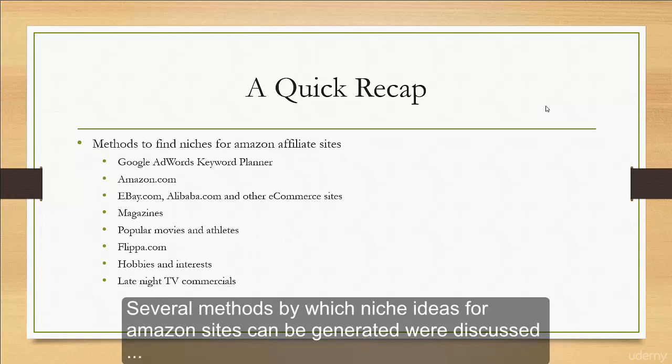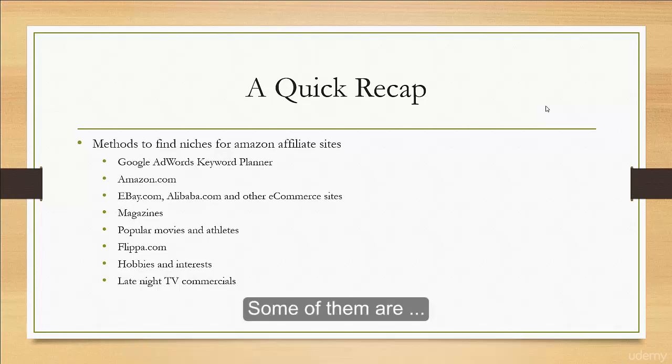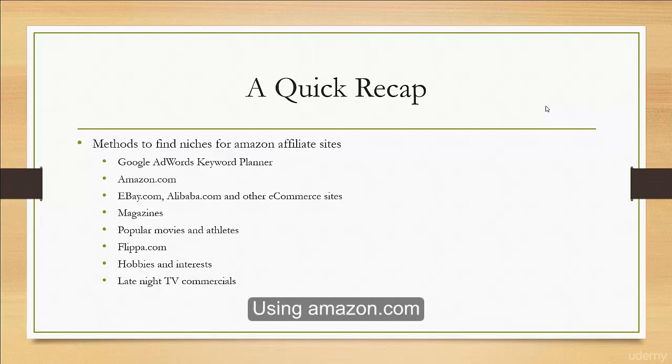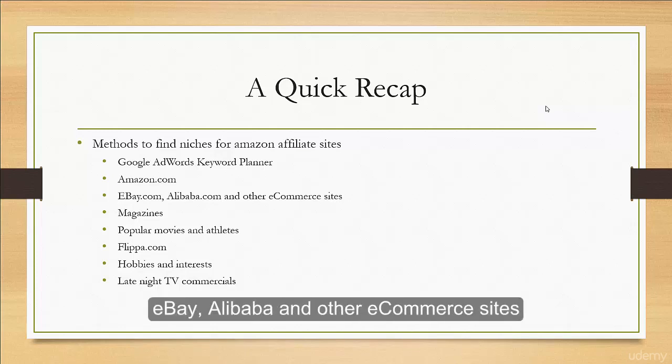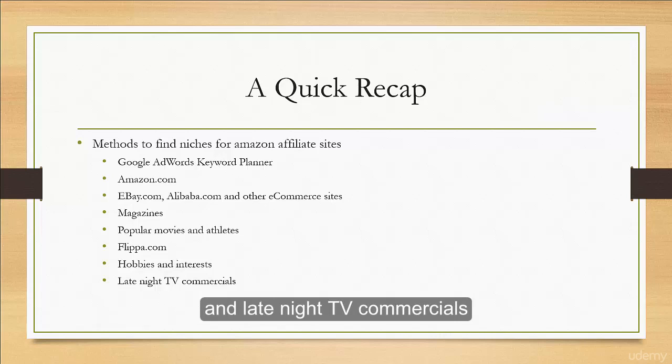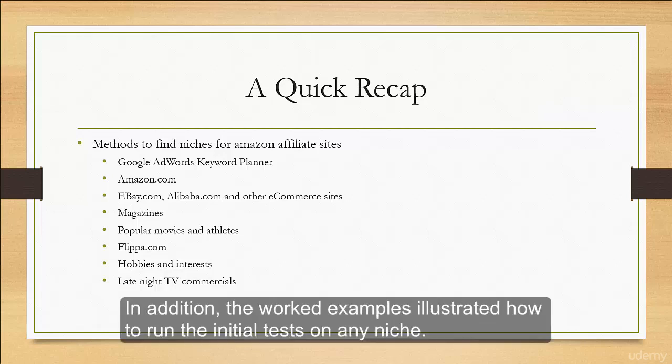Several methods by which niche ideas for Amazon sites can be generated were discussed. Some of them are using Google Adwords Keyword Planner, Amazon.com, eBay, Alibaba and other e-commerce sites, magazines, names of popular movies and athletes, Flippa, hobbies and interests, and late night TV commercials.